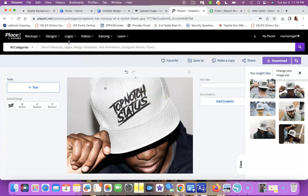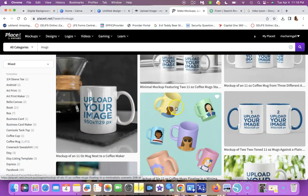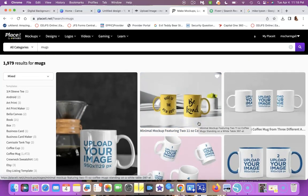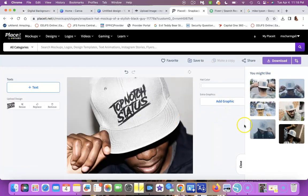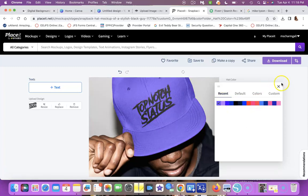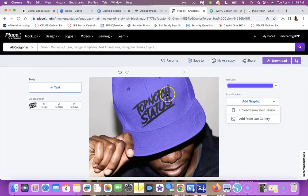They have all kinds of mockups — mugs, shirts, hats, and more. On the mug mockups you can change the mug color, the background color, whatever you want. You push download, it processes, and you can save it as a PNG and put it wherever you want — your Etsy page, Facebook, anywhere. That is placeit.net.